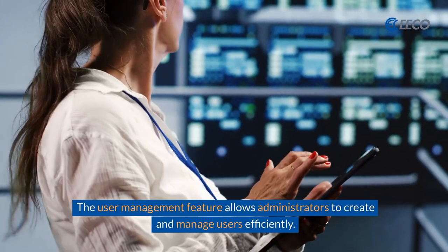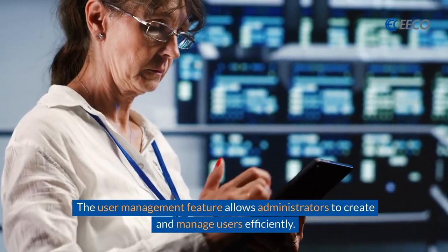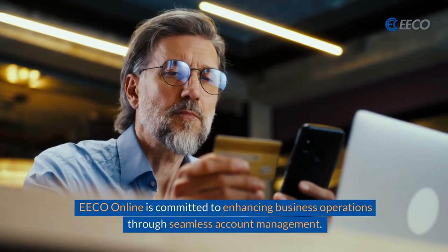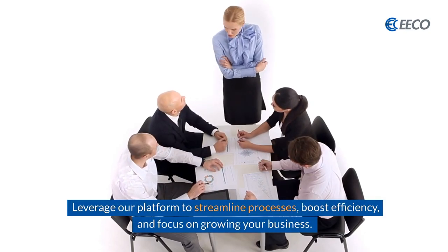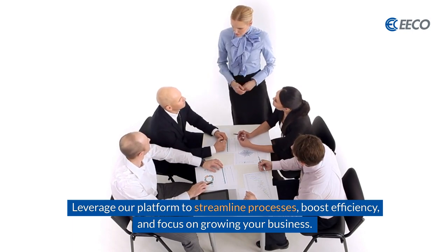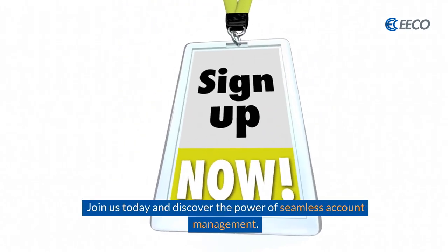The user management feature allows administrators to create and manage users efficiently. EcoOnline is committed to enhancing business operations through seamless account management. Leverage our platform to streamline processes, boost efficiency, and focus on growing your business. Join us today and discover the power of seamless account management.